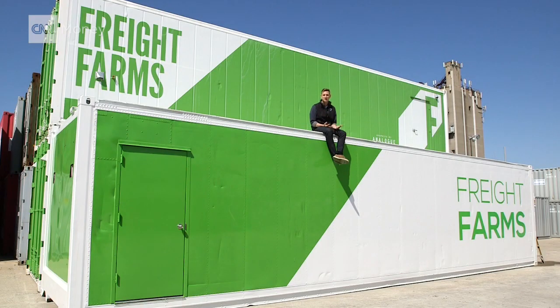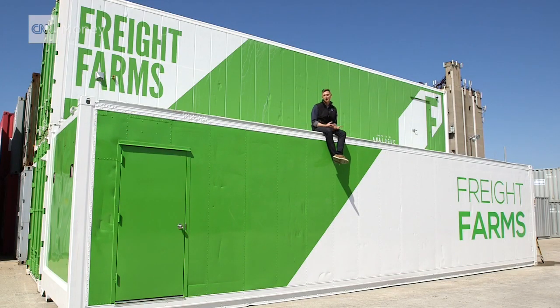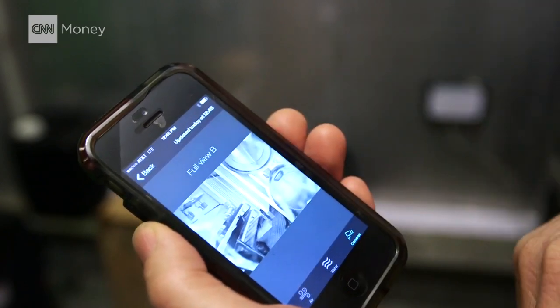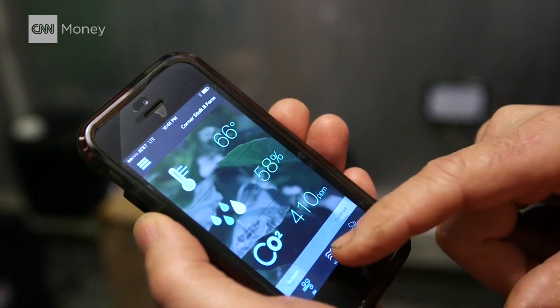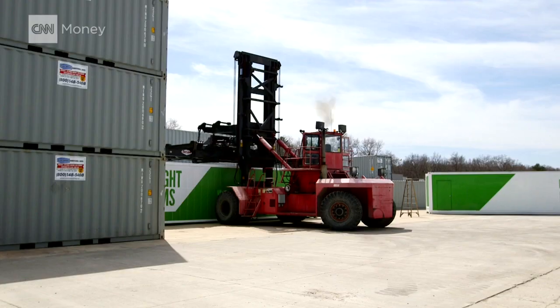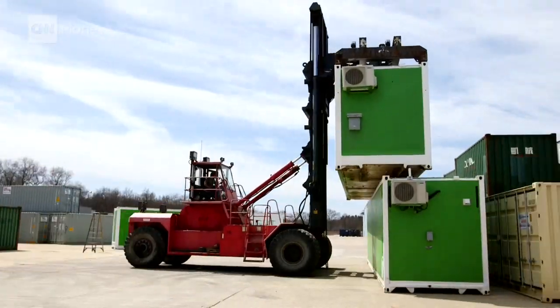The Smart Farm is also app-enabled, so everything you need to run the farm goes right through your iOS device. You can check in on security cameras, and you can also check in on nutrient levels, water, temperature, humidity in the air, and CO2. It is one standalone environment that can be placed anywhere in the world.